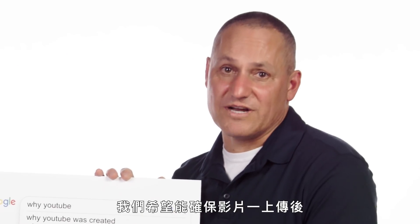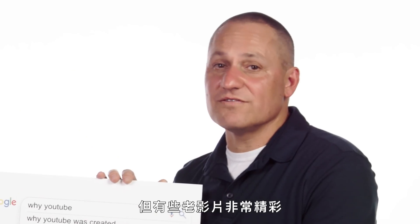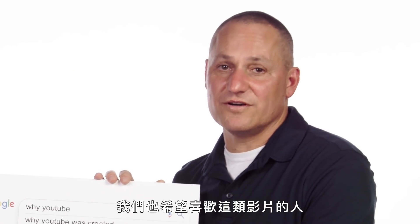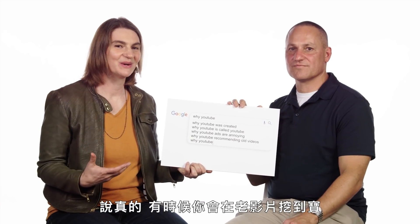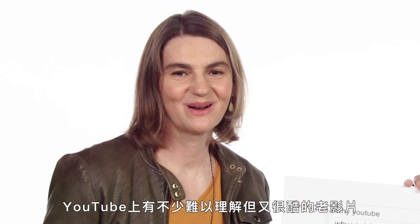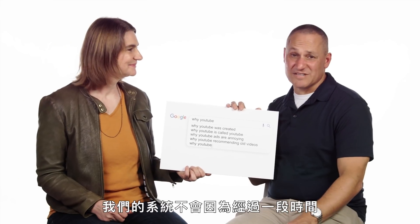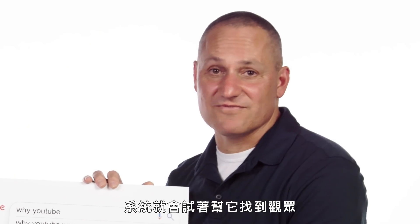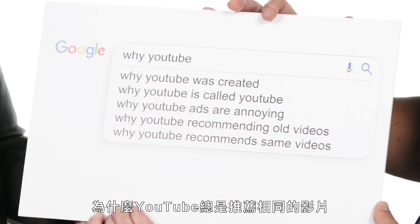Why is YouTube recommending old videos? We want to make sure that we can recommend new videos that are uploaded as quickly as possible. But there are also old videos that are fabulous, and we want to make sure that people who enjoy those will get them recommended as well. Sometimes these old videos can really be a gem — there really are some esoteric cool videos on YouTube. The system doesn't really expire videos after a certain amount of time; if it's still available, the system is trying to find an audience for it.